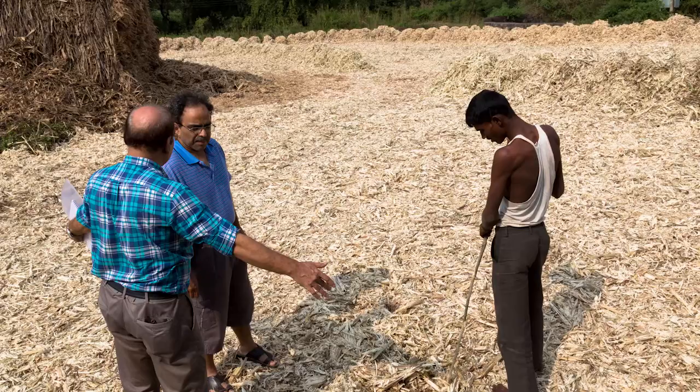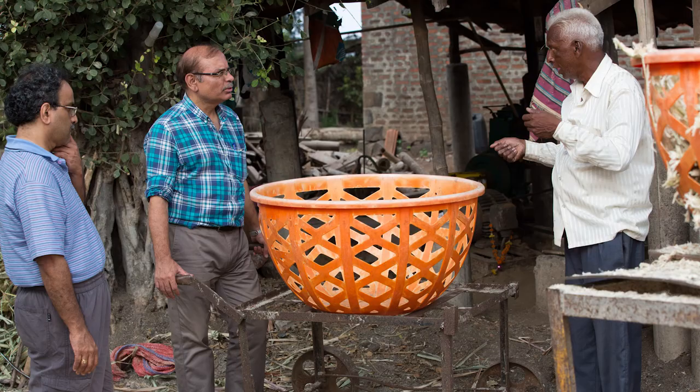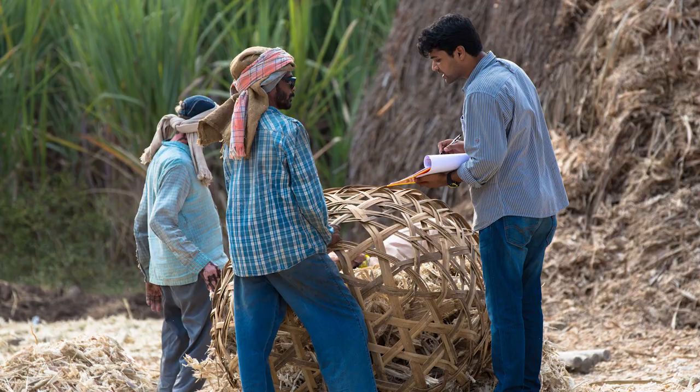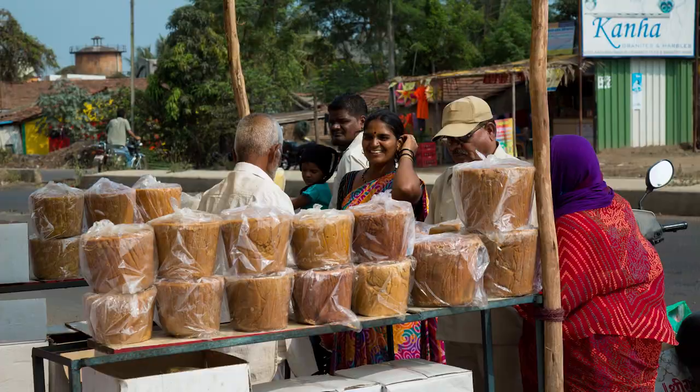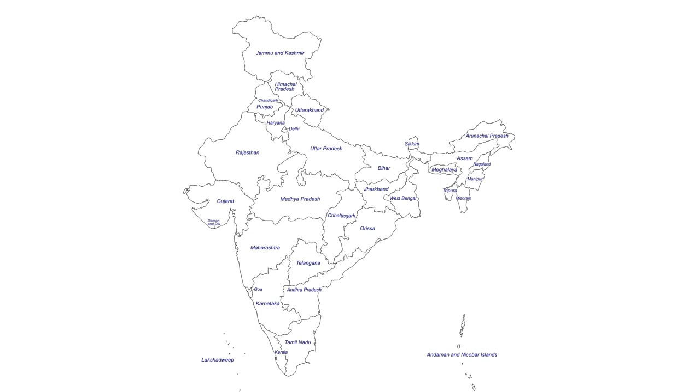We are now going to narrate a story on jaggery making and how the research and development team at IIT Bombay moved from a traditional cottage-based industry to a continuous technology-driven process. Historically, jaggery has been understood by consumers as a natural product and with that value attached, it has more and more preference from urban communities over white refined sugar. In the year 2010, all across India, we made something like 10 million tons of jaggery.